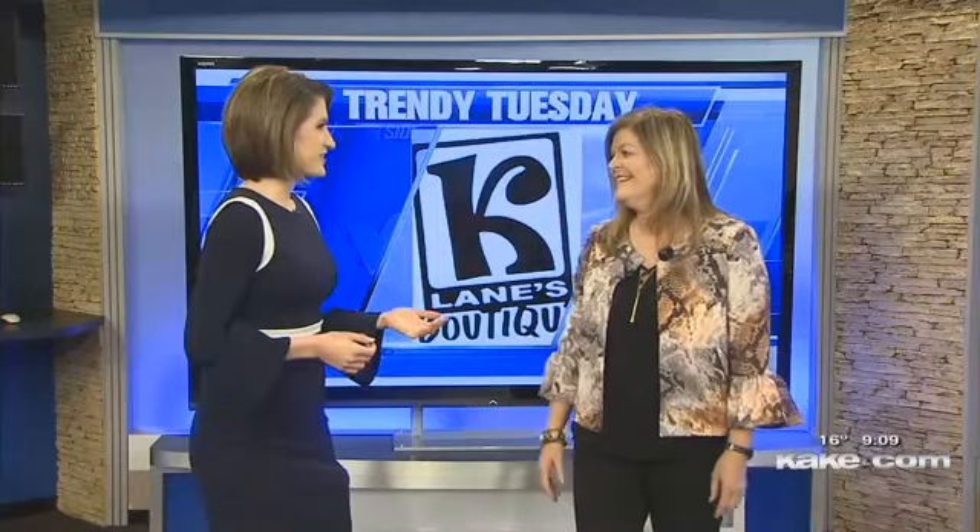Welcome to Trendy Tuesday! Our friends at K.Lane's Boutique join us today. We're still thinking spring even though it still feels like winter outside — we're doing spring! We're tired of waiting and we're blushing. Tell us about this new natural. It's that soft pink they call blush, and it's showing up everywhere. We have a big selection of it and thought we'd share it with you today.